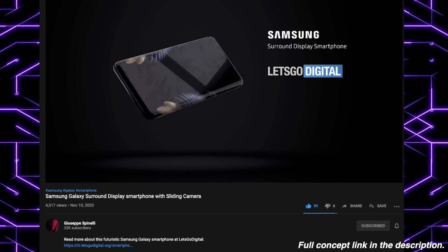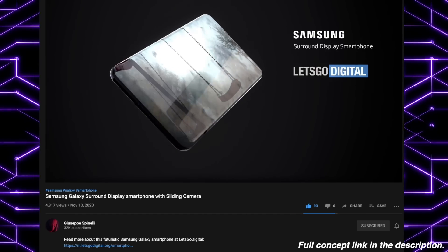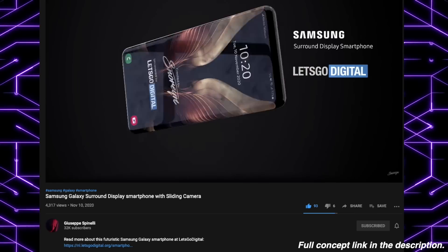So yeah, that's all the latest news. Let me know your thoughts in the comments below about this crazy dual-screen bezel-less portless phone. I'll see you guys in the next one. Peace out.